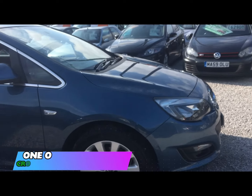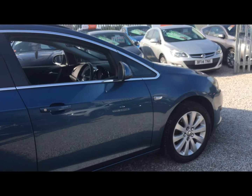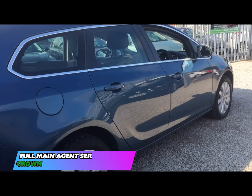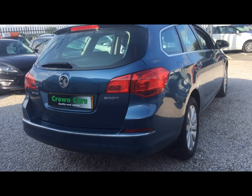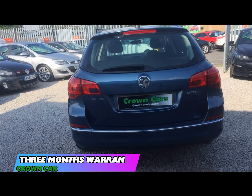We operate a relaxed no-pressure approach and do not employ commission-based salespeople. All of our cars come with a 93-point written PDI inspection carried out in our very own vehicle preparation centre. They are all HPI checked and have a three-month warranty for your peace of mind.